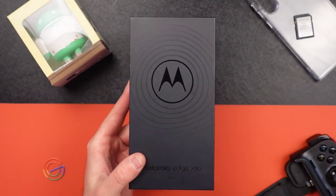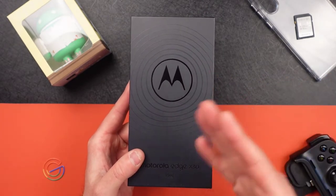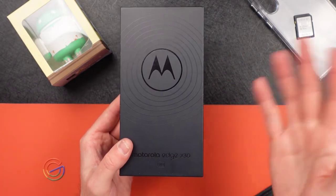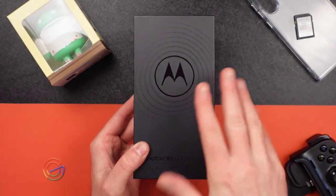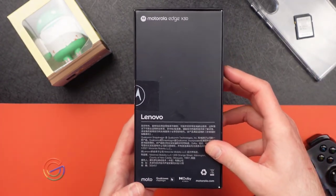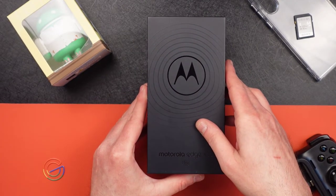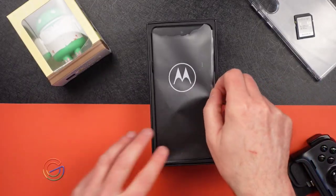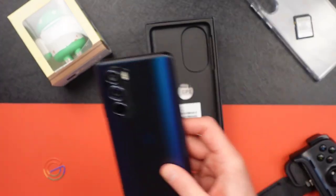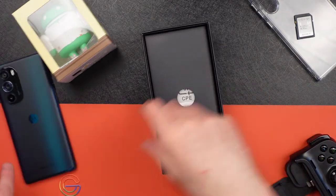Now this unit has been opened — it's the Chinese version, but it was opened to get Google Play installed since China doesn't have it pre-installed. It does support 5G and supposedly supports most or all US bands. The box is a plain black box, nothing extravagant. Opening it up, as you can see it has already been opened — it just comes right apart.